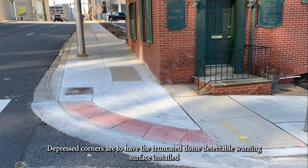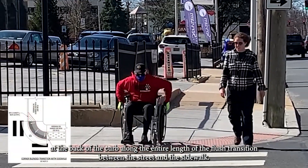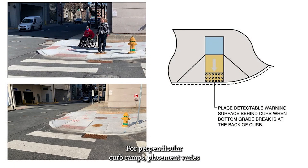Depressed corners are to have the truncated dome detectable warning surface installed at the back of the curb along the entire length of the flush transition between the street and the sidewalk.